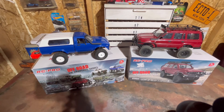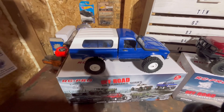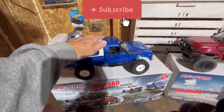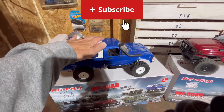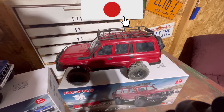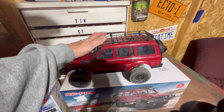So here's what we're going to do. When we hit 500 subscribers, we're going to pick one random person and we're going to give them one of these, a WPL C24-1. And then after that, when we get to 1,000 subscribers, we're going to give away one of these, the WPL C54-1.